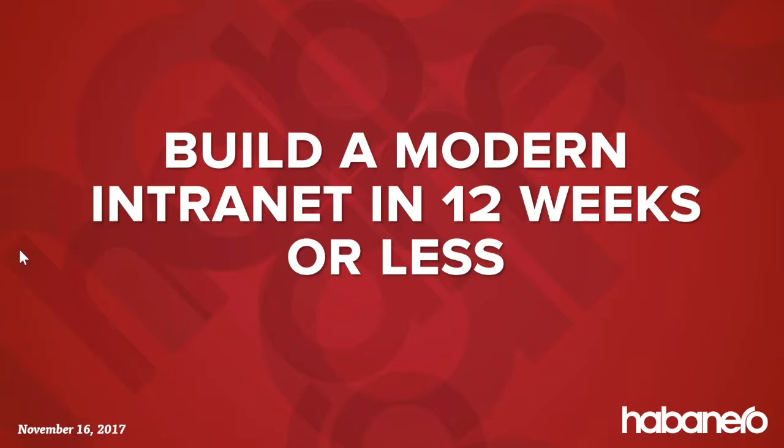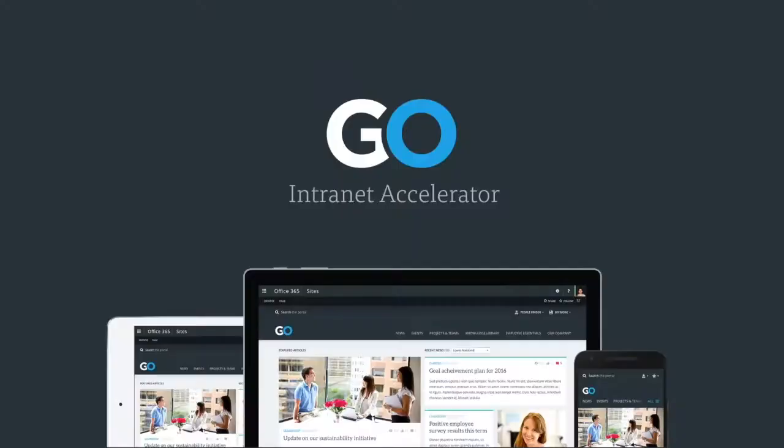A little housekeeping: we are recording this, so if you miss some of it or want to share it afterward, feel free to reach out and we'll send you a link. We'll also announce when it's available in our Habanero newsletter — you can register at HabaneroConsulting.com. If you have any questions, put them in the GoToWebinar software and we'll check them at the end if we have time. Without further ado, let's get started.